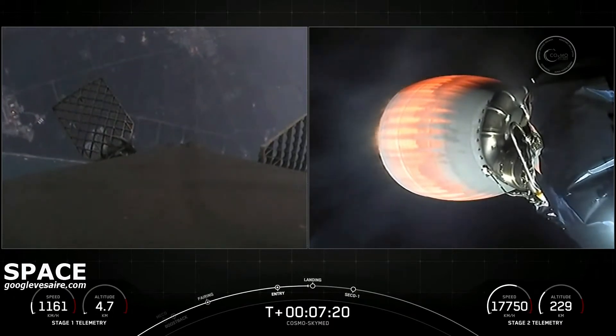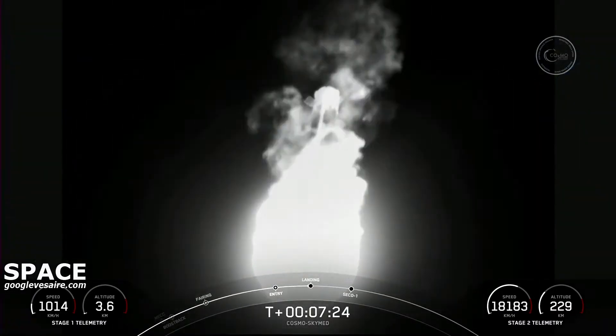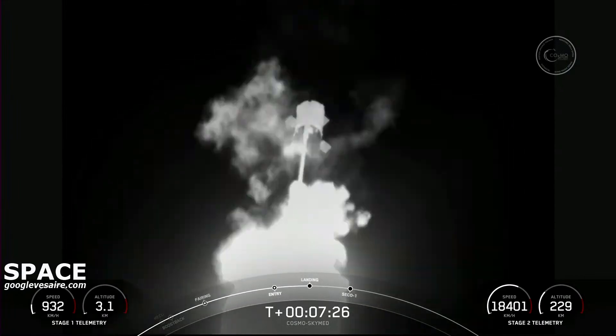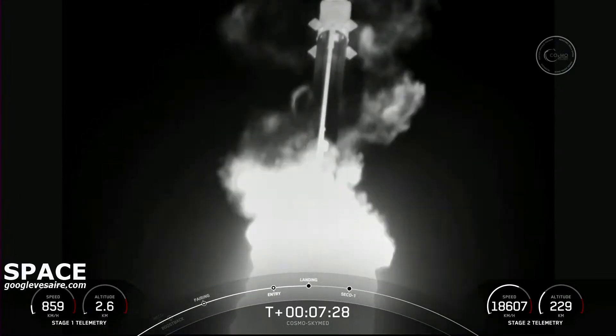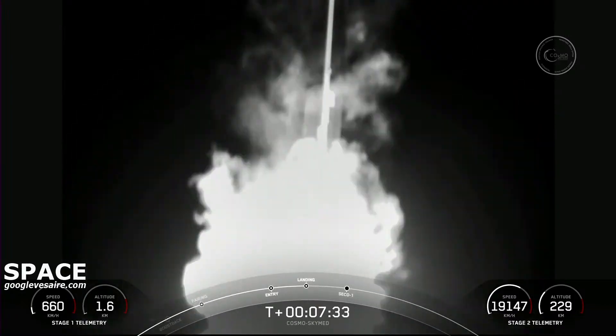Stage one landing burn. Incredible views of this landing burn of this first stage. Let's see if we can touch down on landing zone one today.